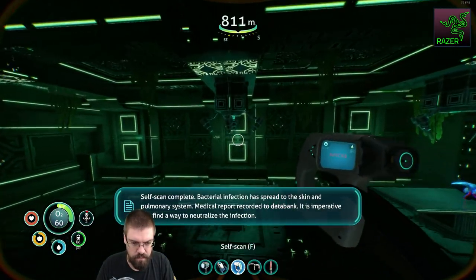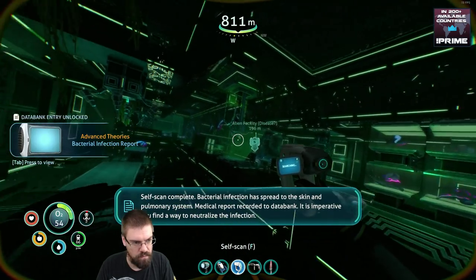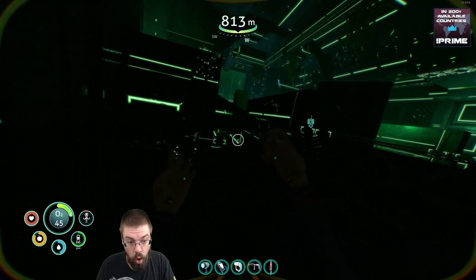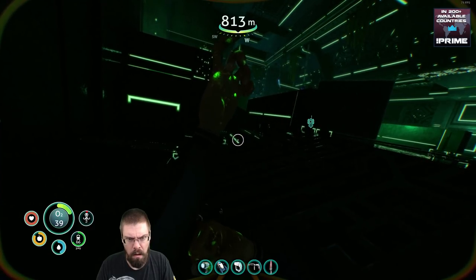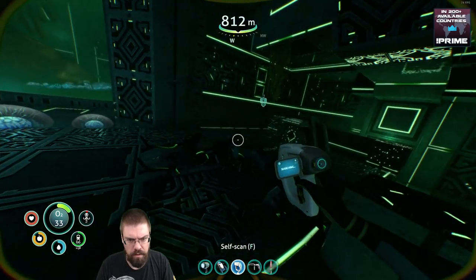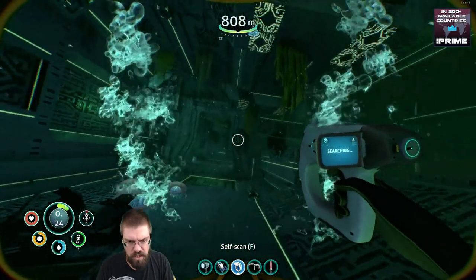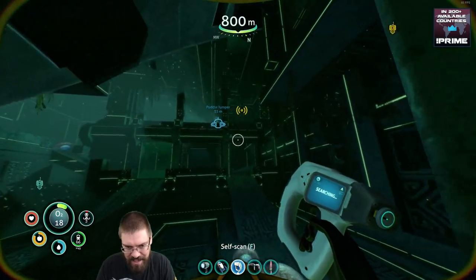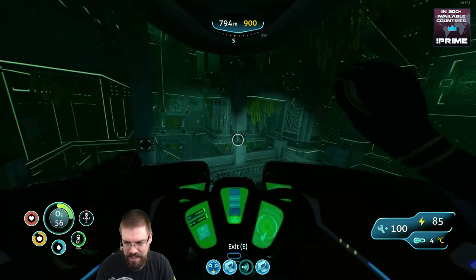Self-scan complete. Bacterial infection has spread to the skin and pulmonary system. Medical report recorded to data bank. It is imperative you find a way to neutralize the infection. Well, I have to admit, this is a bit of a problem. Because I thought we were coming here to cure the infection. I thought we were coming to the alien disease research place to cure the infection. Clearly that was not correct.